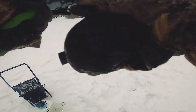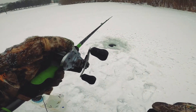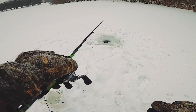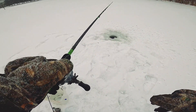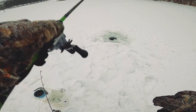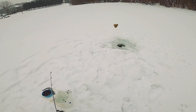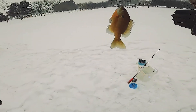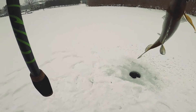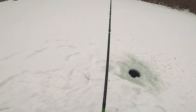I'm getting bit. It's like drop shotting with a baitcaster — it's kind of crazy. This is different. Got him. Those things fight hard, man. No kidding, they're slabs. Last fish on the Guggen Rod. We're going back to the normal ice fishing rod.